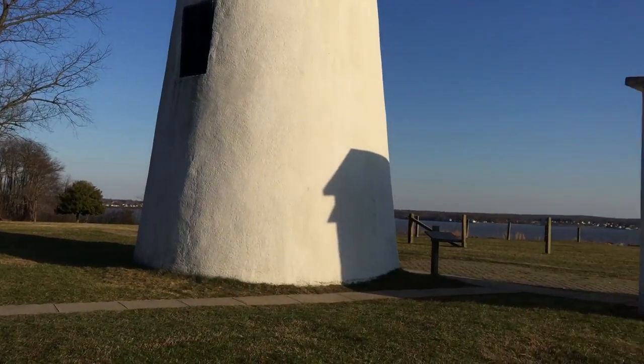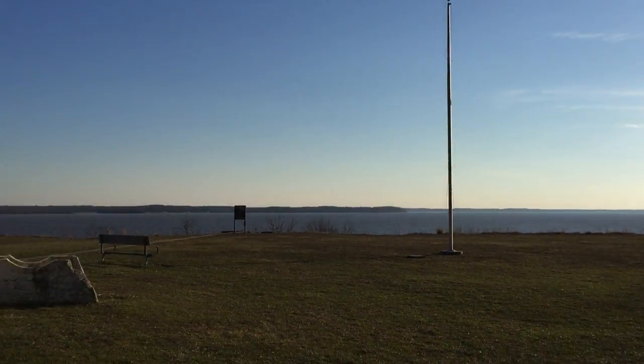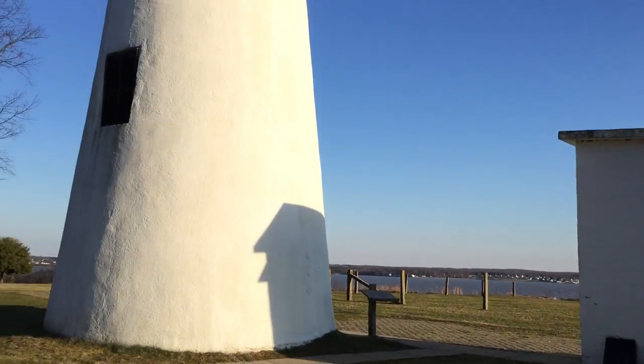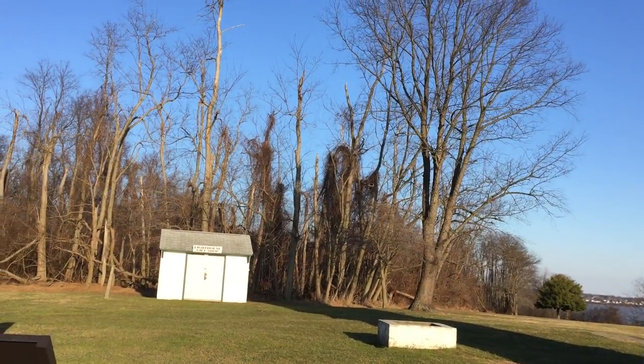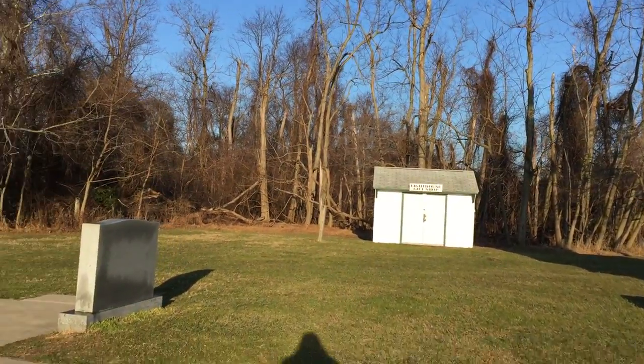That's it for Turkey Point Lighthouse. If you're in the area, check out this nice little area — check it out. Before I get off here, let's check this little blackout.